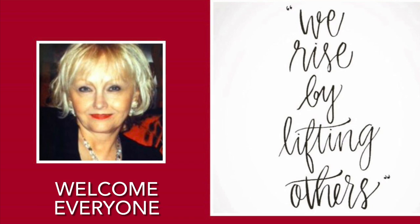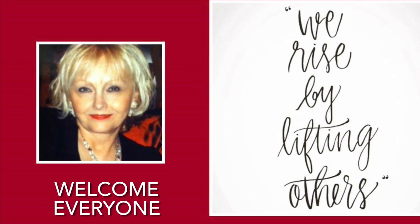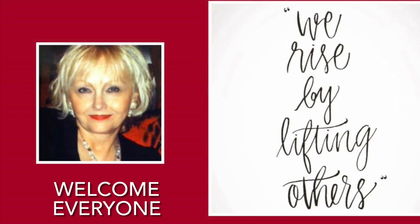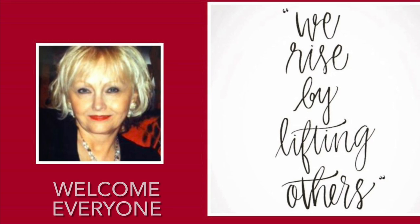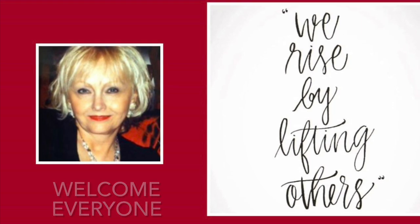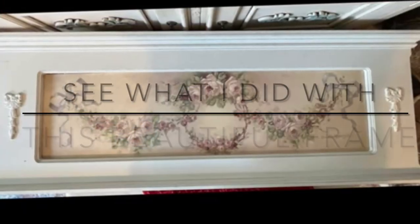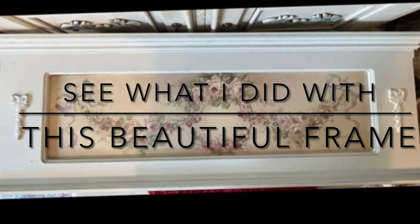Happy Monday friends, thank you for visiting me here today on Cottage to Courtyard. For today's video I'll be sharing a Christmas makeover on a beautiful frame that I showed you all a couple of weeks ago, plus I'll be sharing a very small but beautiful shopping haul from the fabulous Houston Nutcracker Market that I went to on Saturday. So let's have a look.